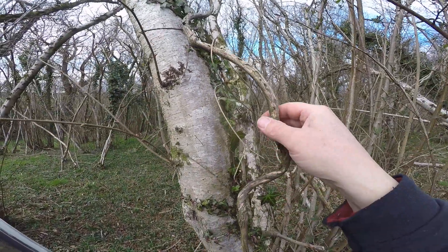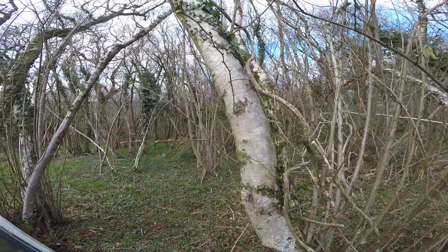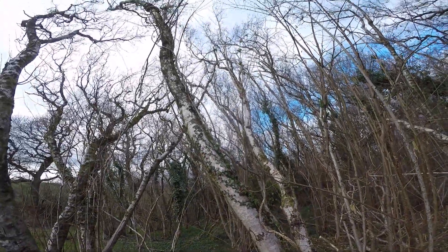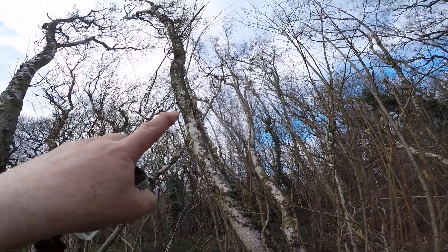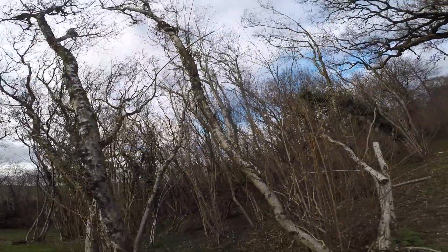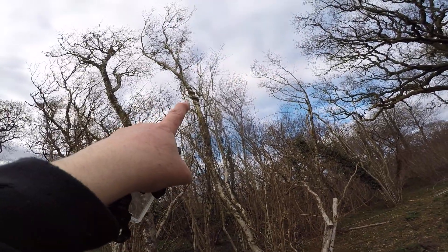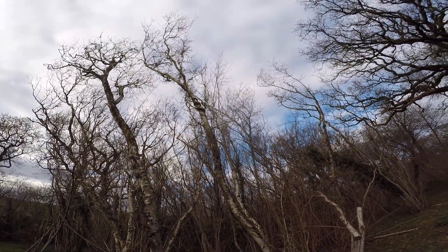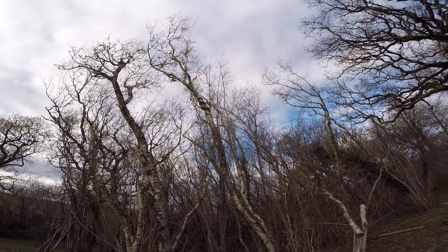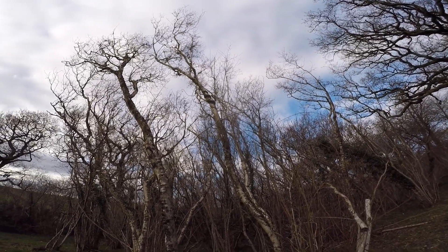The honeysuckle doesn't do that. You can see from the twisted shape of it — it tends to twine around, growing in a spiral, twining around the trunk and dragging itself up towards the top. Up there it's twining around itself. Moving back, you can see that it's twined so tightly around the trunk that the trunk is swollen above where the honeysuckle stem is.